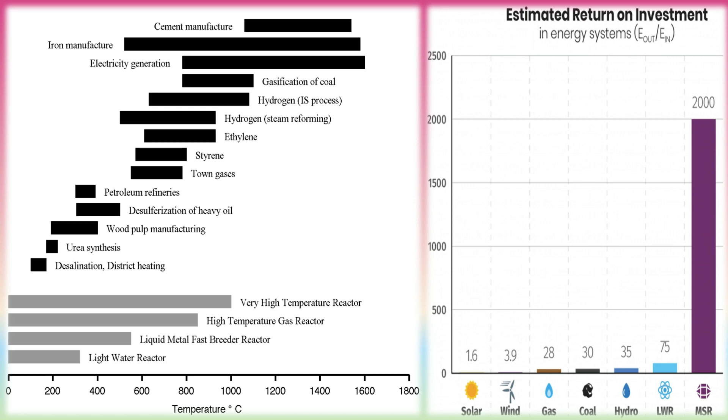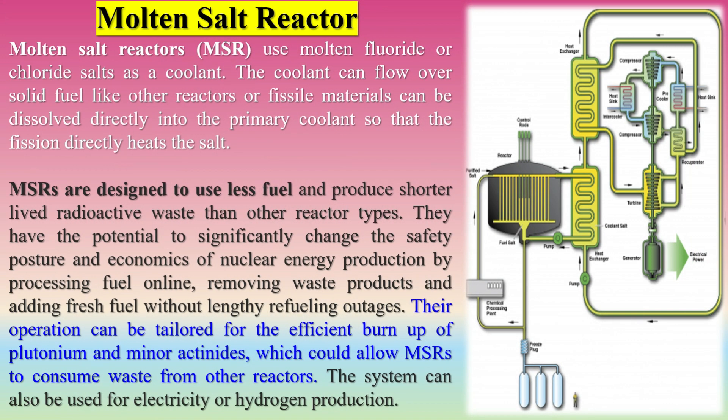The VHTR offers two advantages over modern Generation 3 reactor designs: the high temperature of the coolant exiting the reactor core enables high thermal efficiency for electricity generation and can serve as process heat for hydrogen production. Molten salt reactors (MSRs) use molten fluoride or chloride salts as a coolant. The coolant can flow over solid fuel like other reactors, or fissile materials can be dissolved directly into the primary coolant so that fission directly heats the salt.